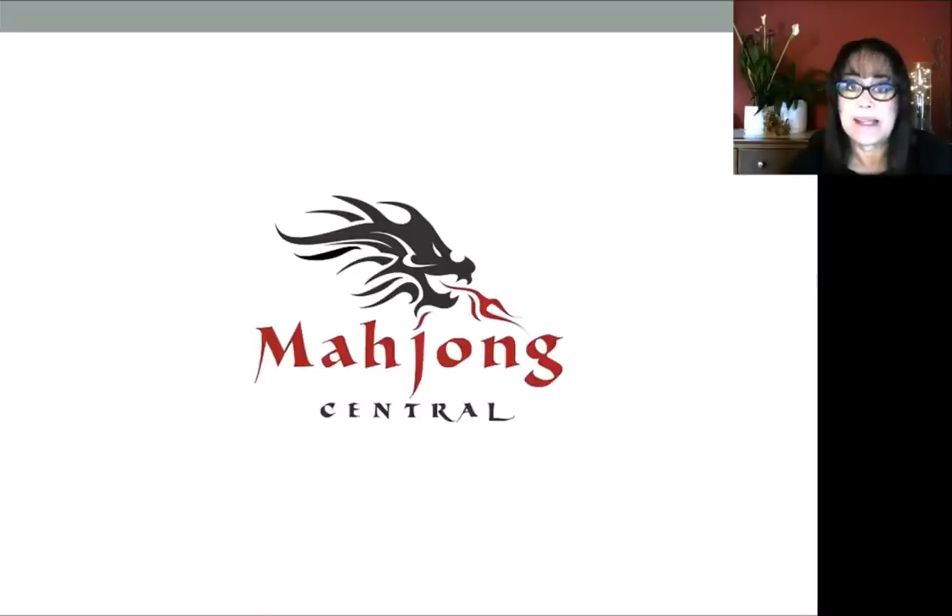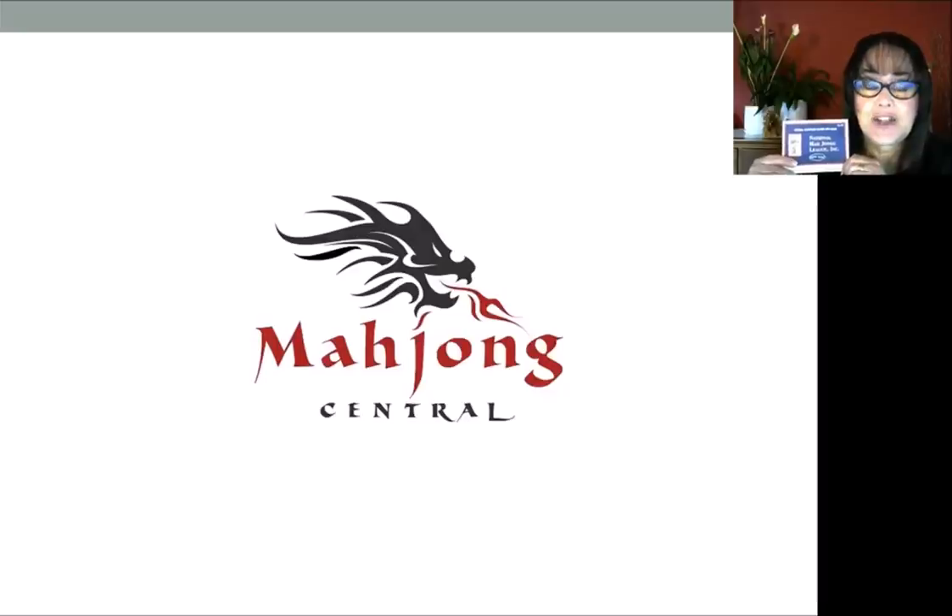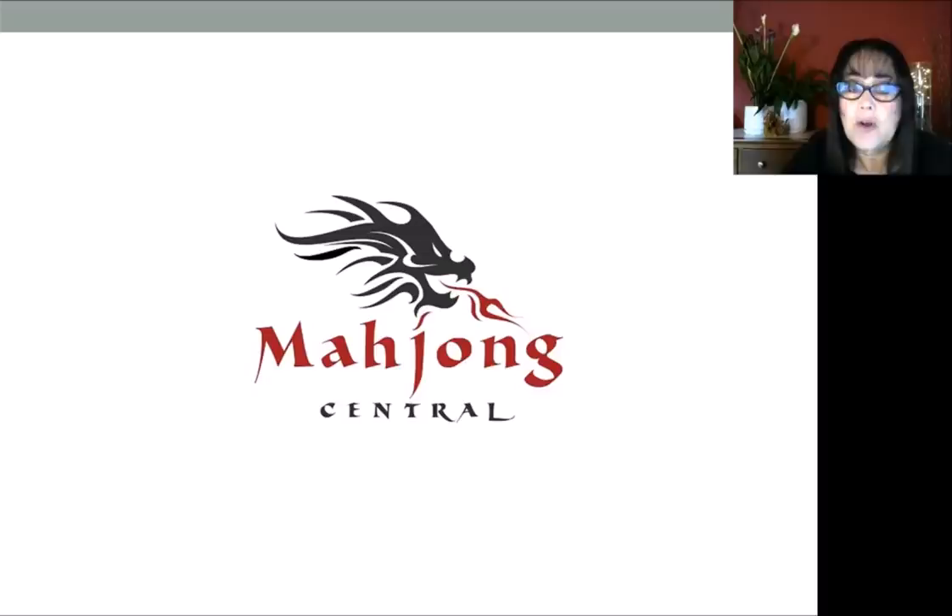I got something special by Snail Mail: the 2019 National Mahjong League card. I did a comparison with last year's card, and I have some statistics and findings that I want to share. My hope is that the information I share will ease any angst that you have playing with a new card.